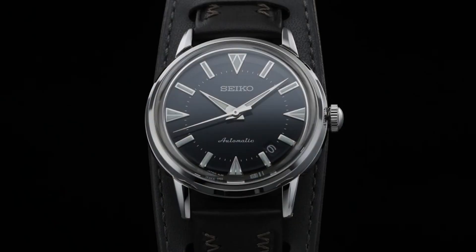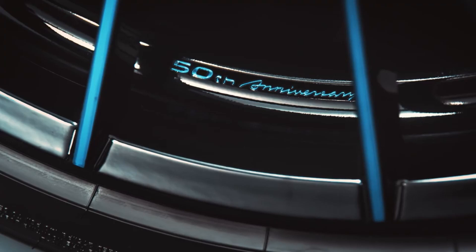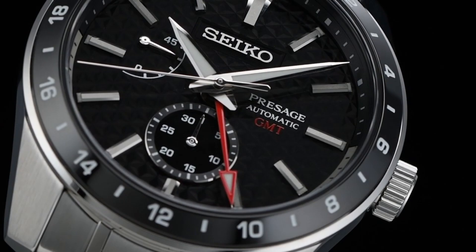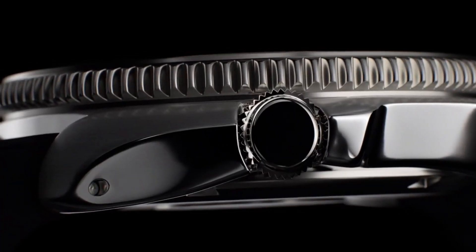Welcome to my channel, Hitech Central. If you're looking for the best Seiko watches based on specifications, you're in the right place. I've included links in the description below for further information on the goods. Let us begin without further ado.